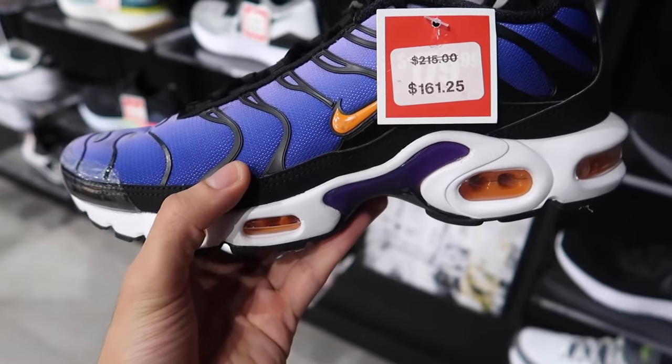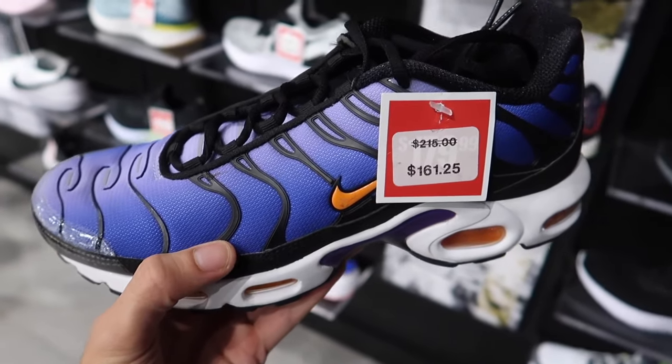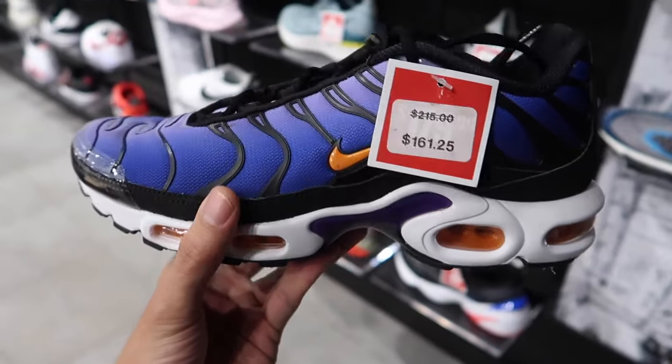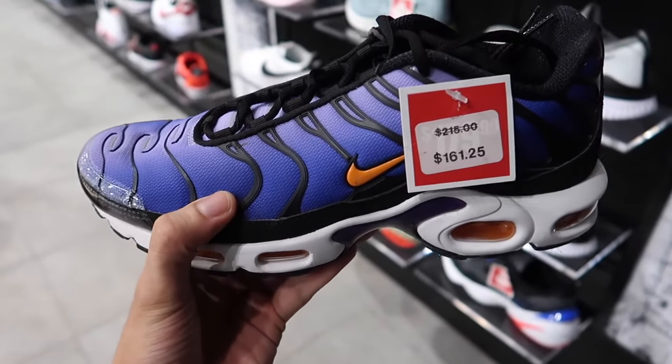They also have the purple Air Max Pluses on sale — down from $215, now $161.25. That's a really hard-to-resist price point. But I know we're going to be hitting up the Nike clearance store and Foot Locker outlet very soon, so we're going to throw these back on the shelf. But a really clean shoe — probably one of the better Air Max Plus colorways.